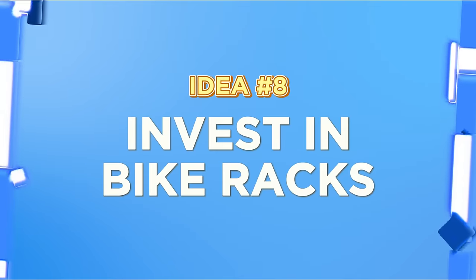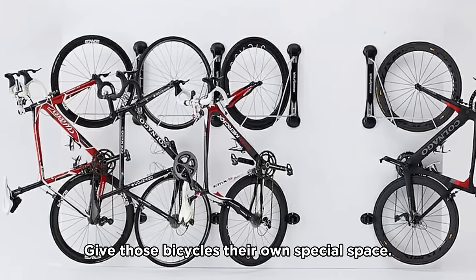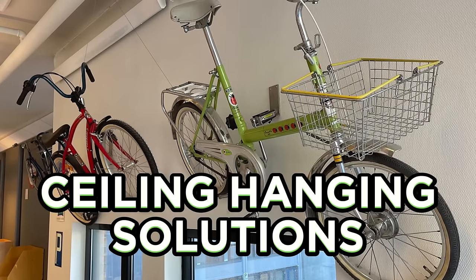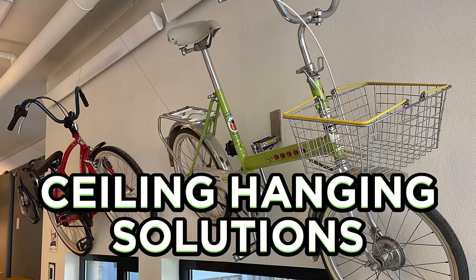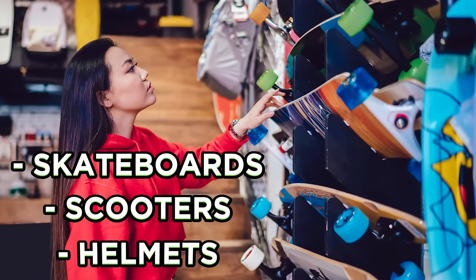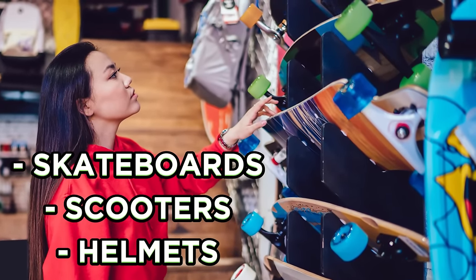Idea number eight: invest in bike racks. Give those bicycles their own special space. Wall-mounted racks or ceiling hanging solutions can declutter and save your floor space. And it's not just about bikes — think skateboards, scooters, helmets. They can all find their perfect spot.